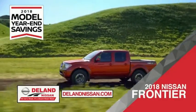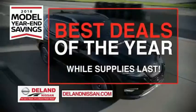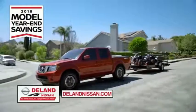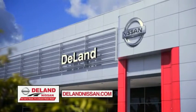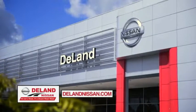Or you can work smart and play hard in the 2018 Nissan Frontier truck. Save big on all 2018 models before the end of the year, but only while supplies last. It's not just a Nissan, it's a DeLand Nissan.